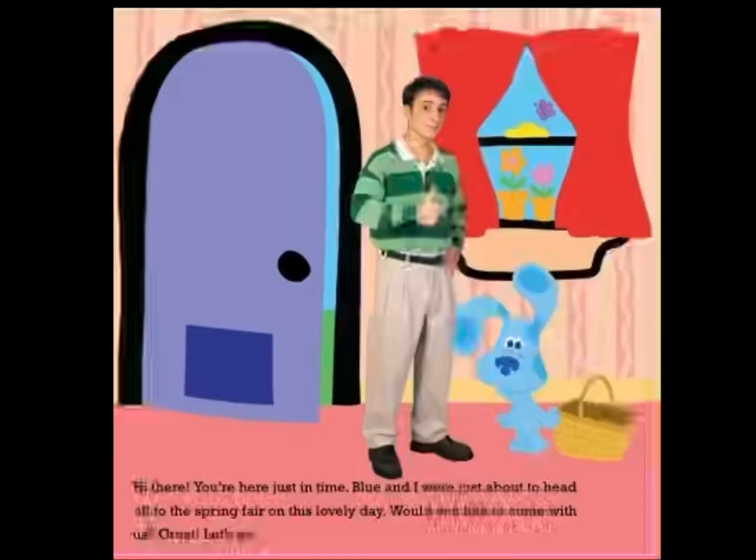Hi there. You're just in time. Blue and I were just about to head off to the spring fair on this lovely day. Would you like to come with us? Great. Let's go.